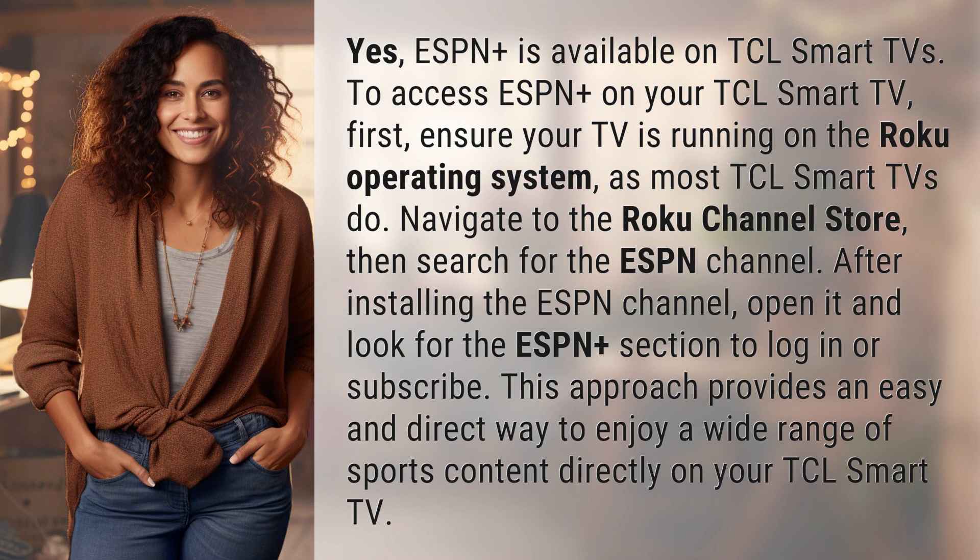To access ESPN Plus on your TCL Smart TV, first ensure your TV is running on the Roku operating system, as most TCL Smart TVs do. Navigate to the Roku channel store, then search for the ESPN channel.